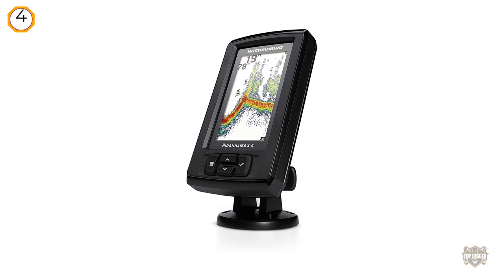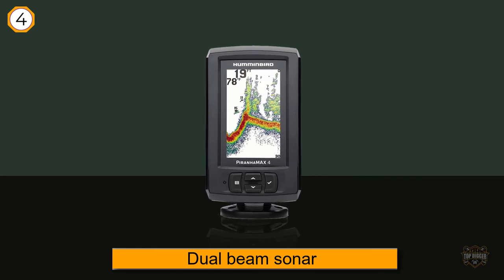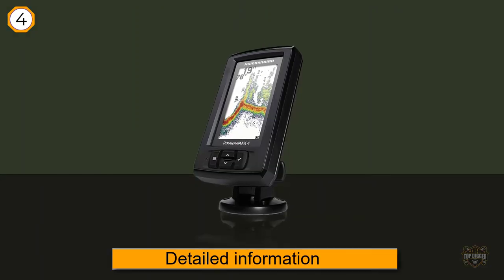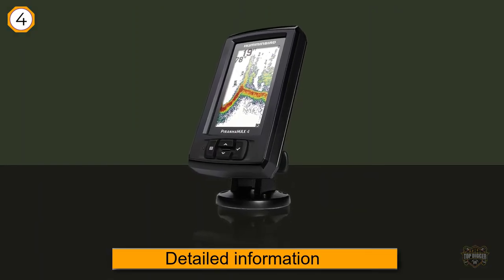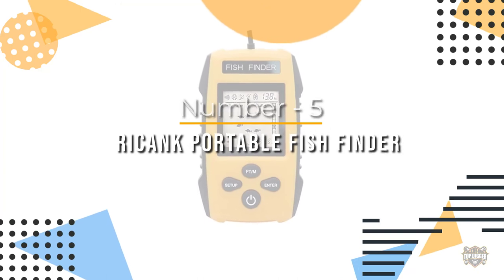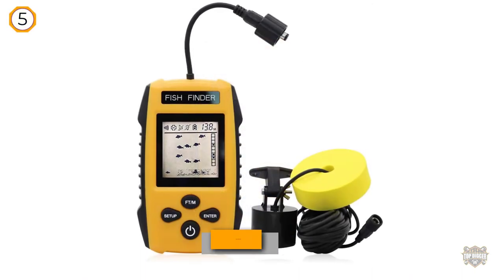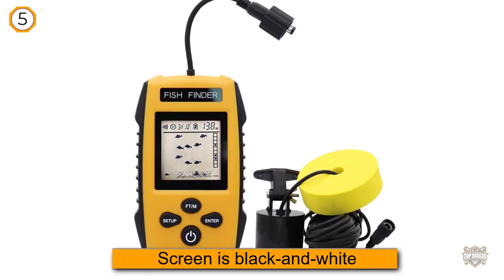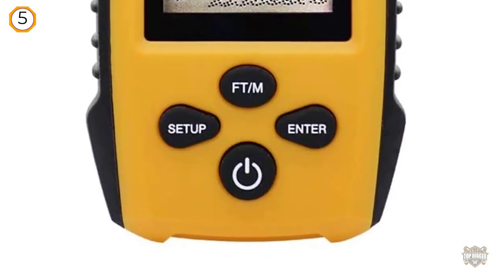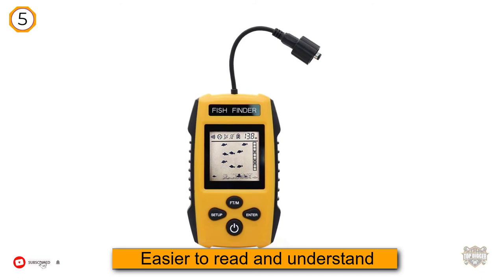Number five: RICANK portable fish finder. The RICANK screen is black and white and doesn't have any fancy display settings, but that's not a bad thing. It's a lot easier to read and understand than other fish scanners — it'll clearly point out to you how deep the school of fish is.